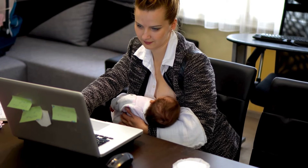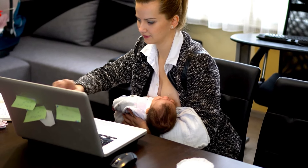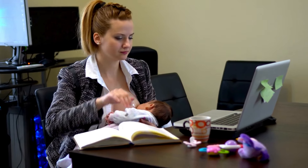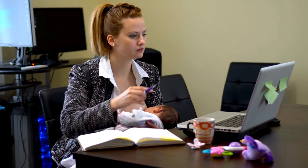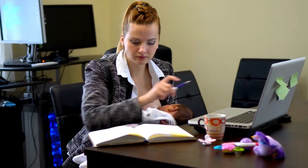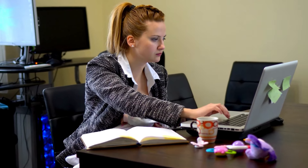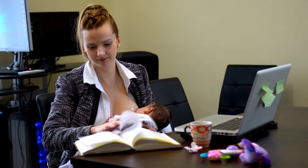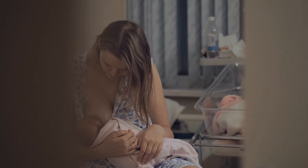Are you a new mom struggling with leaking breast milk? It's a common issue many breastfeeding mothers face, but the good news is that there are exercises that can help reduce or even stop the leaks. Leaking breast milk can be uncomfortable and inconvenient, but with the right techniques, you can regain control. In this video, we'll guide you through exercises that can strengthen key muscles, improve your body's milk regulation, and make breastfeeding more comfortable and manageable.